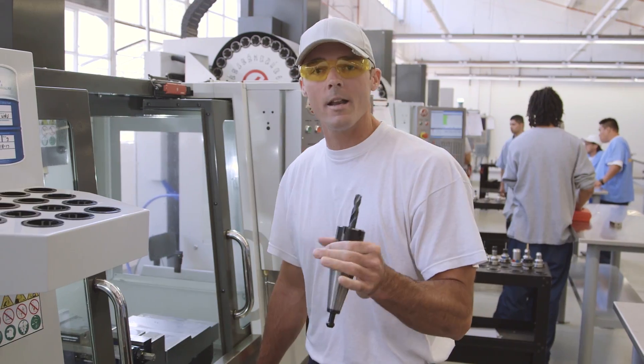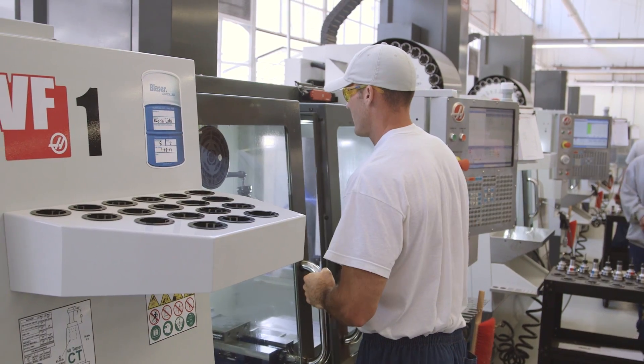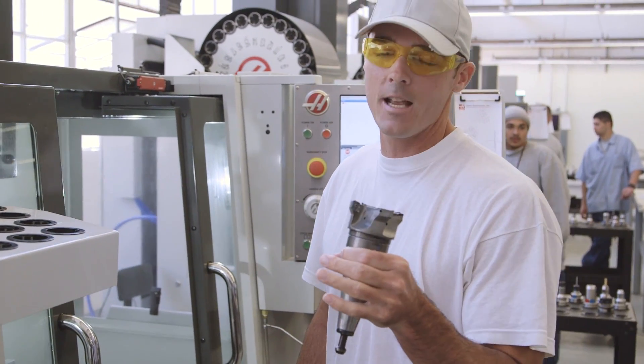Tool one is a half-inch drill. Tool two is a three-inch face mill.